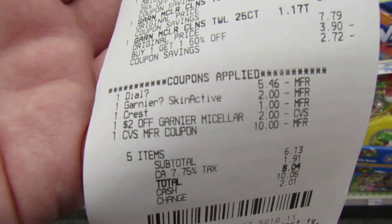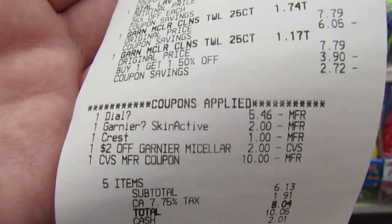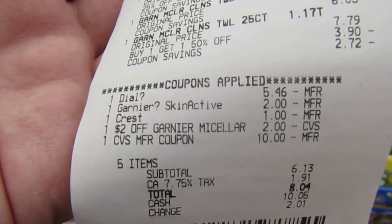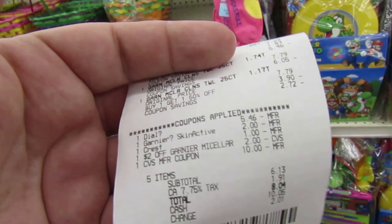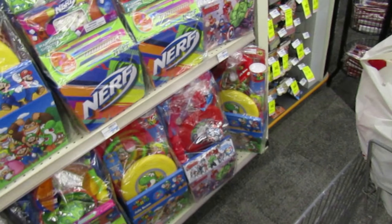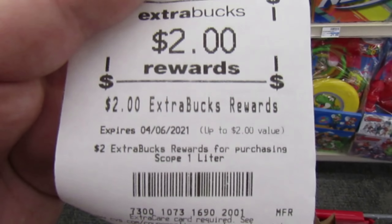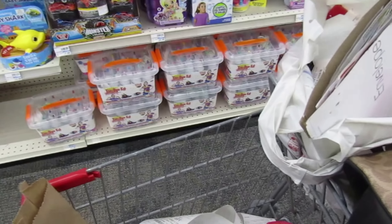The next transaction was the Crest mouthwash, the two Dials, and the Garnier Micellar wipes. The buy one get one free Dial coupon took off $5.46. I had my $2 Garnier Skin Active coupon, the Garnier Micellar CRT came off, and my dollar Crest coupon came off. I threw in $10 in extra bucks and paid $6.13 — it seemed high compared to what I've been paying tonight, but I did get back $2 for the Crest mouthwash and $5 for the Micellar wipes.